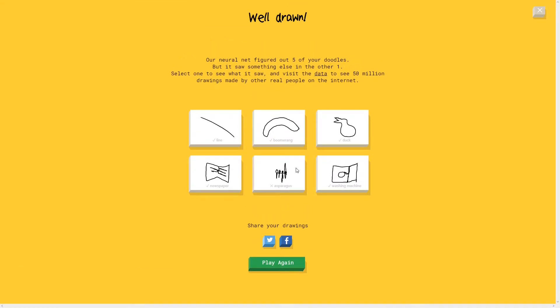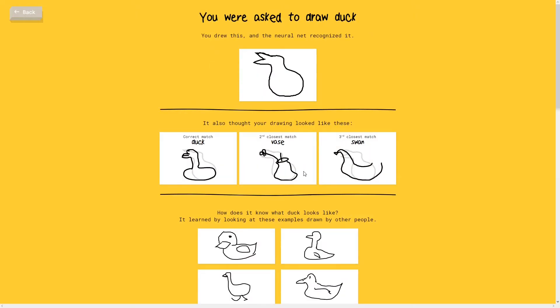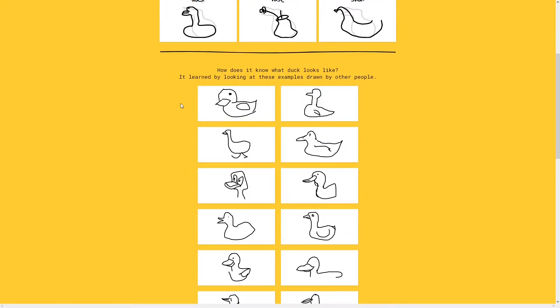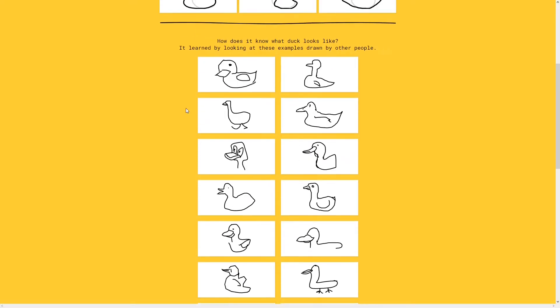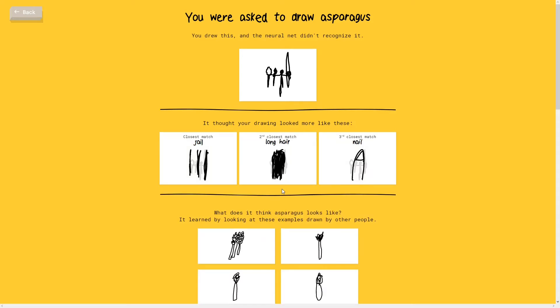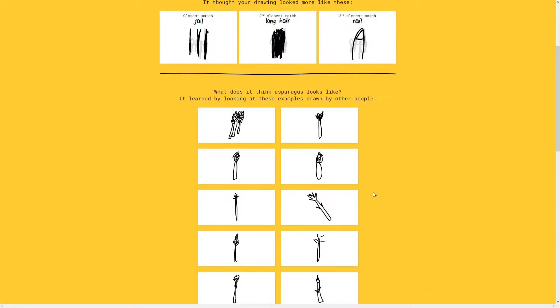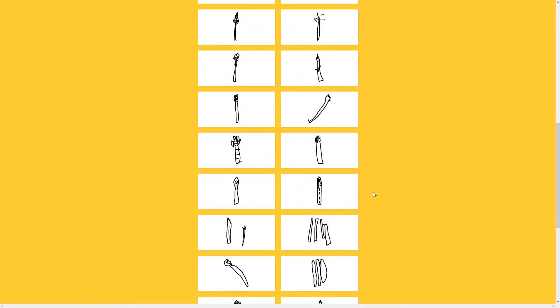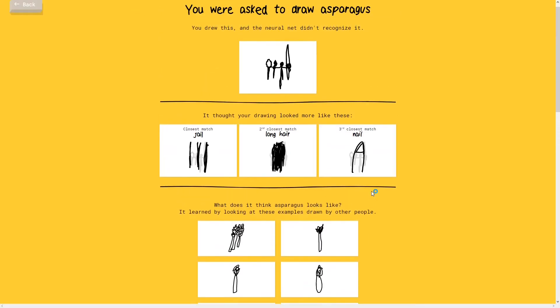Let's see the ducks - she also thought it was a vase. It was pretty close to a vase, and a swan. Cute ducks. Oh yeah, we saw this last time - Donald Duck right there, that's pretty good. My asparagus was so wrong - a long hair and a nail. That was fun. I really like the continuous line rounds.